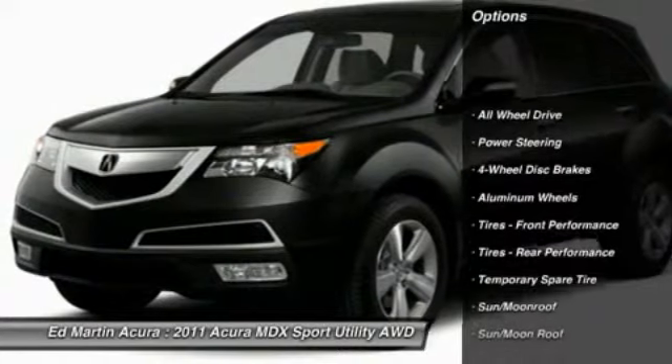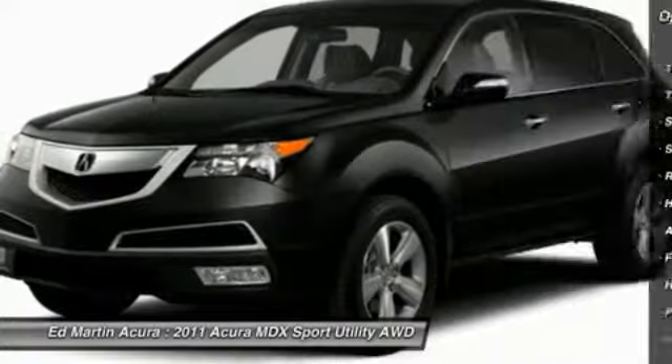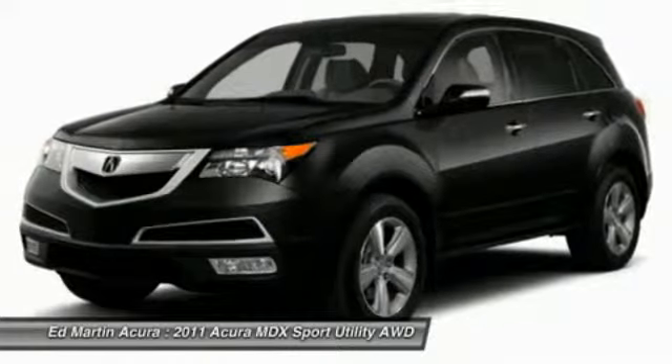Power passenger seat, steering wheel audio controls, power lift gate, all-wheel drive, CD changer, power steering, adjustable steering wheel, aluminum wheels, hard disk drive media storage, cruise control.